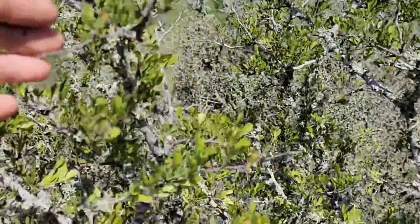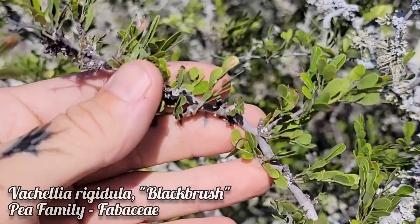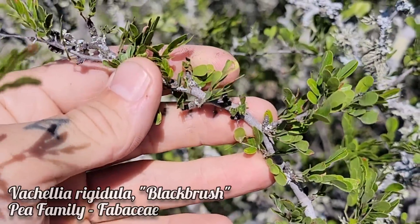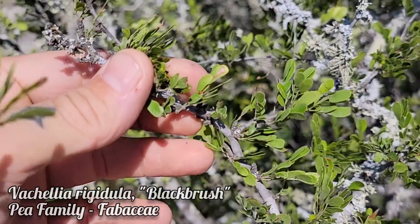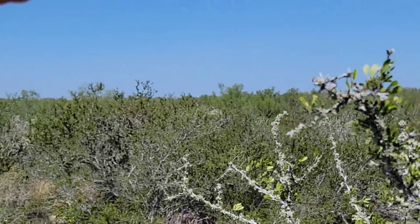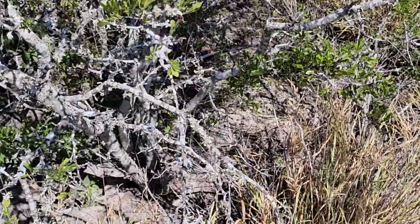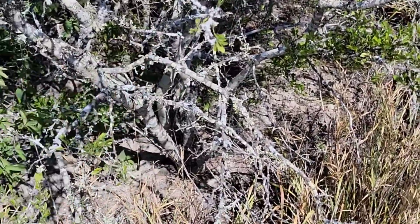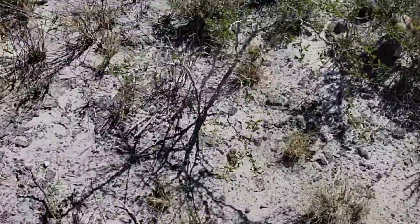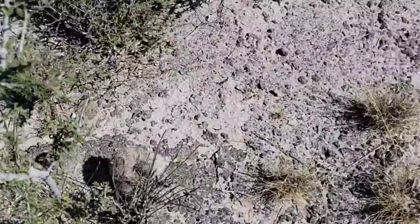And here's Vachellia rigidula, formerly Acacia rigidula. It was realized it wasn't as closely related to Acacia as previously thought. One of the legumes out here — a legume tree with nitrogen-fixing bacteria in the roots. Only gets about yay tall but provides a perfect habitat for all these very cool cacti and other plants to grow under, because if you grow out exposed you just get fried, you're not going to last too long. Everything needs a nurse plant.